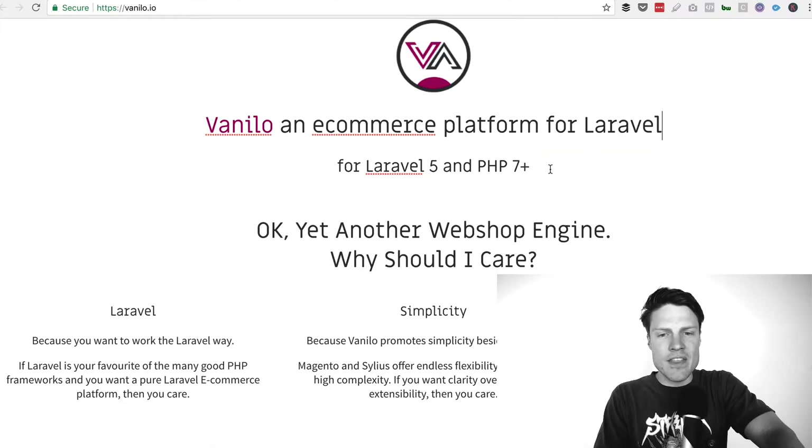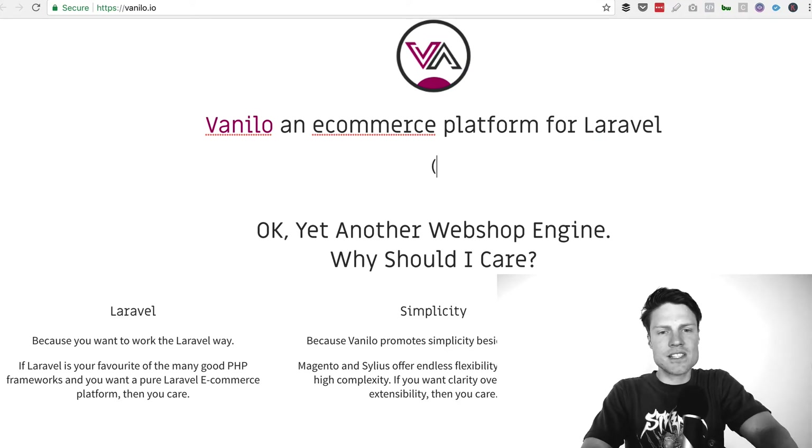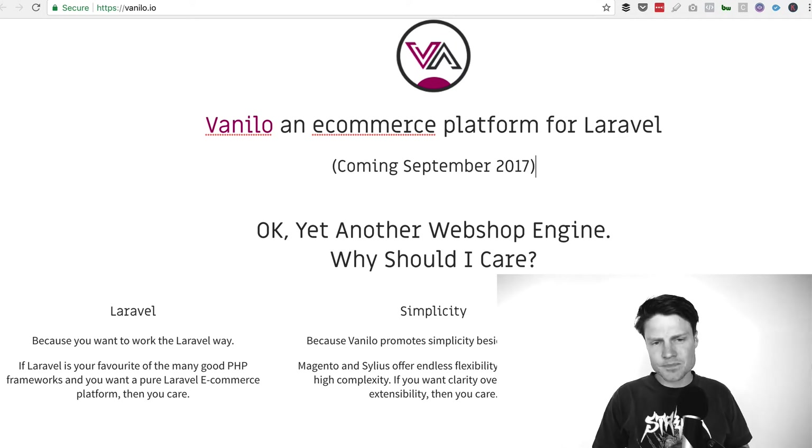A really long sentence is harder to read. Using this subheader here, you could say 'coming September 2017.' So you communicate that it's upcoming, it's not released yet, but you also really quickly convey what it is and who it's for.